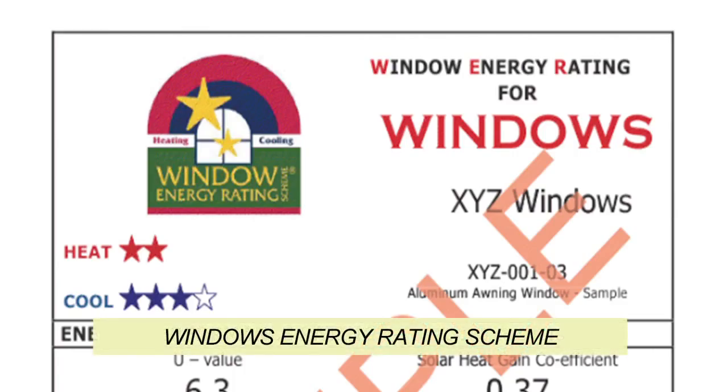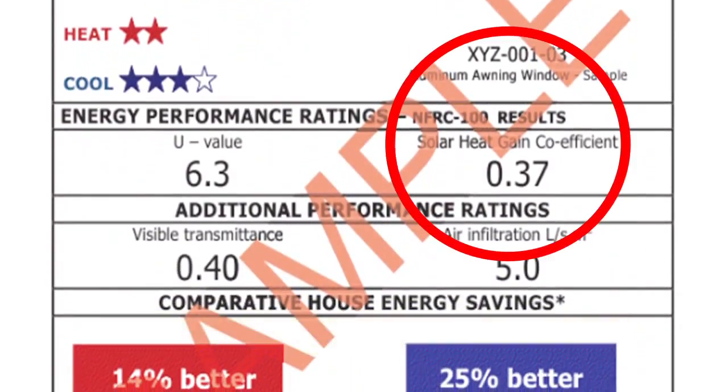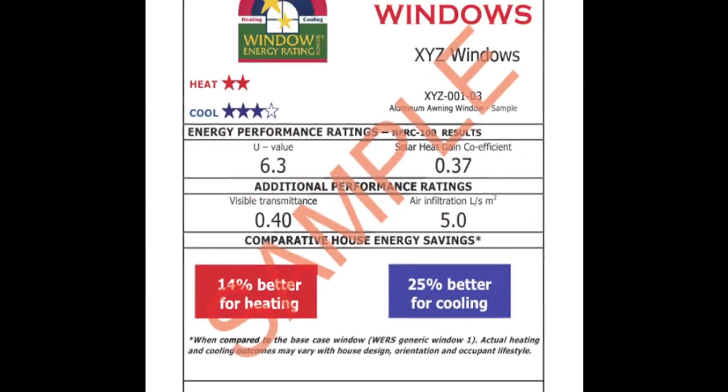Check the WORS label to help select the right glazing. It contains the SHGC at the bottom of the label, as well as other measures such as U-Value. Watch the next Building for Comfort video for more information on U-Values.